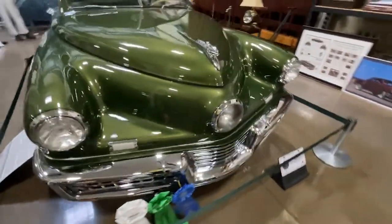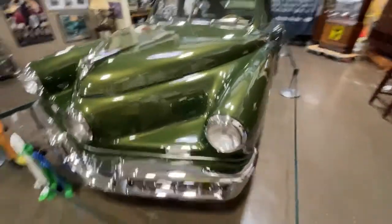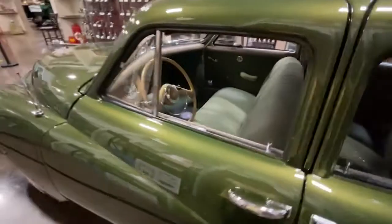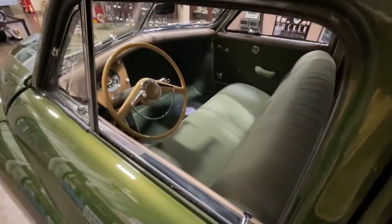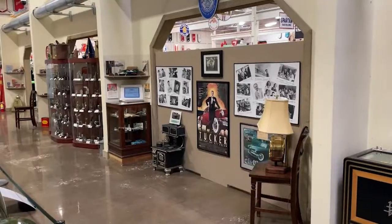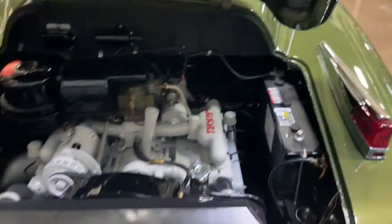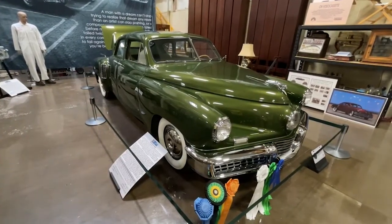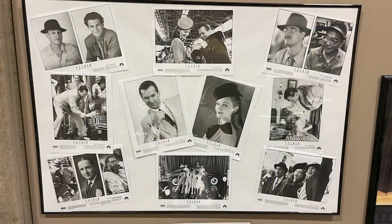This 1948 Tucker is one of the 47 surviving originals, known as number 1015, and it also appeared in the 1988 film Tucker: The Man and His Dream, starring Jeff Bridges. It was one of the cars used in the filming of the movie. At the time, it was owned by the Protzman brothers, who were down in Stone Mountain, Georgia. The collection also has a signed autographed picture from Jeff Bridges, actually signed to Tommy Protzman.